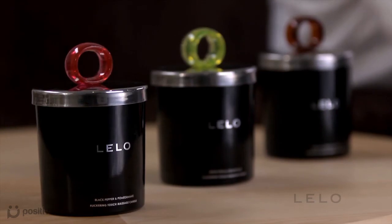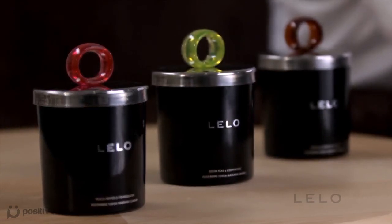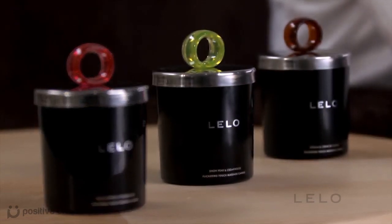Zesty black pepper and pomegranate, crisp snow pear and cedar wood, or mouthwateringly sweet vanilla and creme de cacao. Flickering touch massage candles are the secret that's worth staying in for. Only from Lalo.